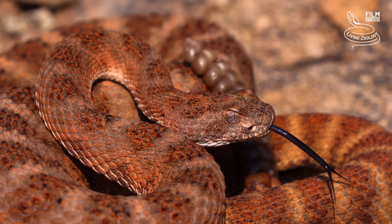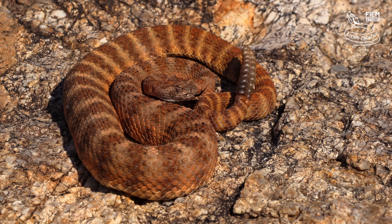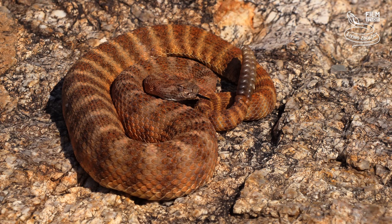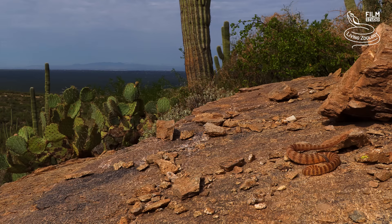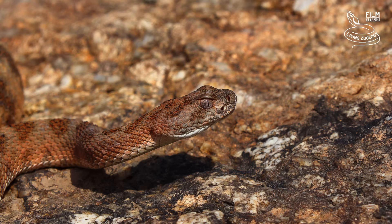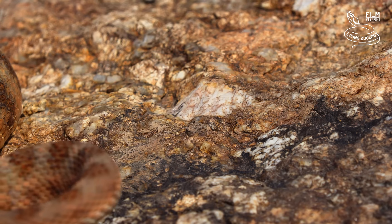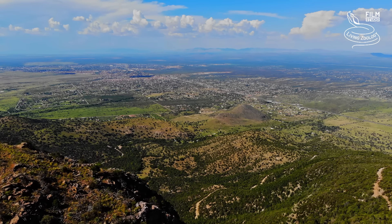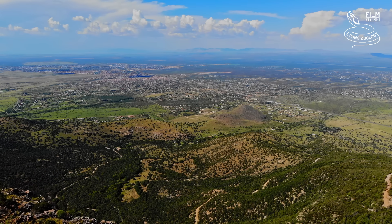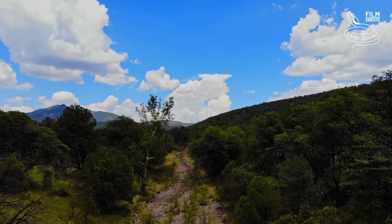Tiger rattlesnake has a very strong venom, similar to the one of the Mojave rattlesnake. It has typically a very small head compared to the rest of its body, and a striped pattern on its skin. The numbers of tiger rattlesnakes are increasing in the urban areas at the periphery of Tucson in southern Arizona. Some rattlesnakes, however, can't live in the areas changed by human activities. The rarest rattlesnake species are living secretly somewhere in forests and rocky canyons.